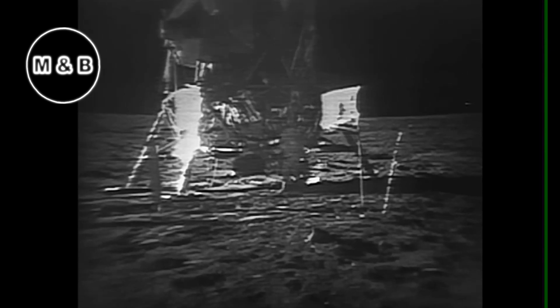Buzz, this is Houston. You have approximately three minutes until you must commence your EVA termination activities. Over. Roger, understand. Columbia, this is Houston. Approximately one minute to LOS. One minute.